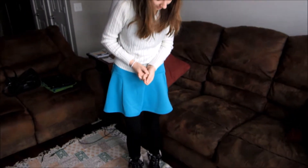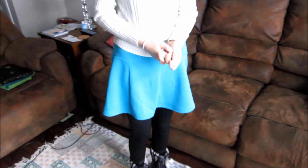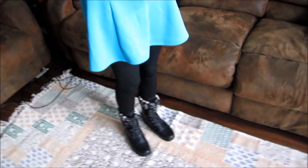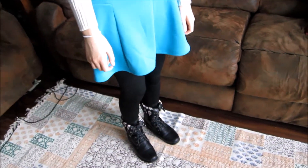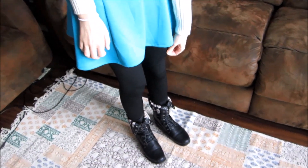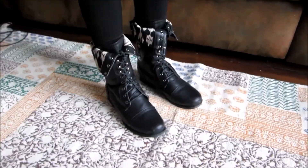And the skirt is from — Megan can say it because I can't pronounce the name — Charlotte Russe. And it was only $10 because they had a sale. And then these leggings, which are supposed to be tights but apparently they're just tight material, are from Dots. And then my boots are from Charlotte Russe.